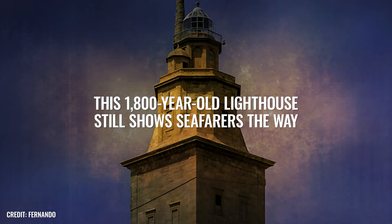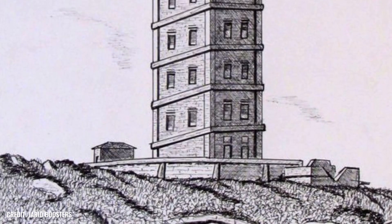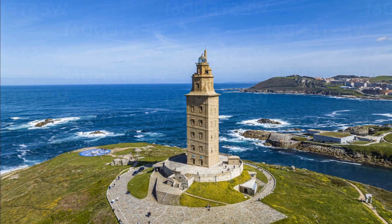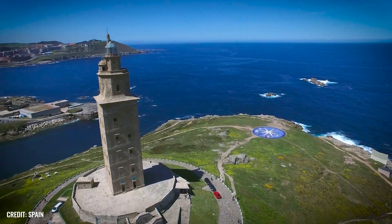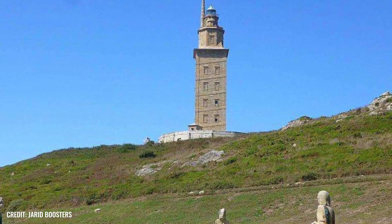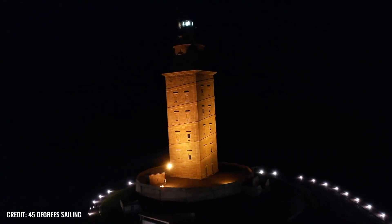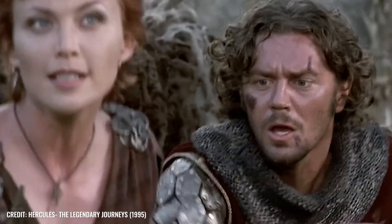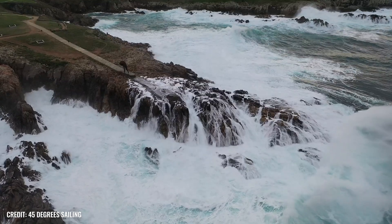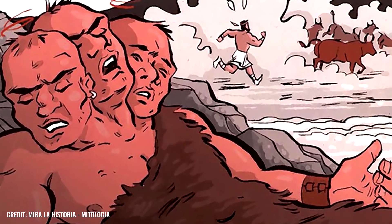This 1,800-year-old lighthouse still shows seafarers the way — now that's what we call long-lasting. Although the Tower of Hercules in Acherona, Spain, was built in the 2nd century AD, it is still in use today, making it the oldest intact and operational lighthouse in the world. Even the wick holder of the original oil lamp, which received its fuel supply via a ramp running around the tower, can still be admired in the basement of the tower today. While the Tower of Hercules has been guiding seafarers since the time of the Roman Emperor Trajan, it was extensively restored between 1788 and 1791 at the behest of Spanish King Charles IV. According to legend, the lighthouse is said to be enthroned on the very rock where Hercules once fought the giant Giron for three days and nights before finally bringing him to his knees.